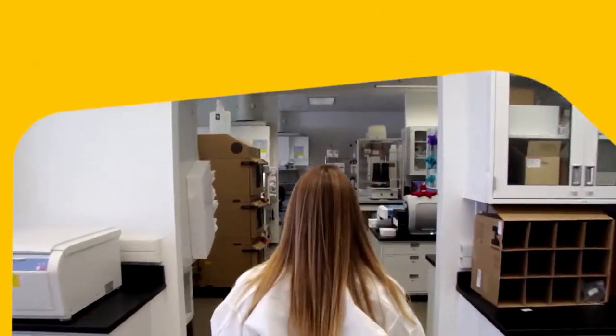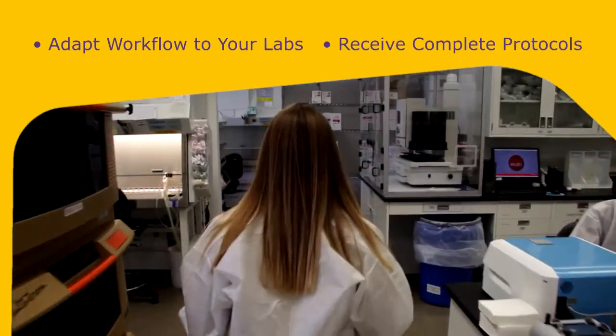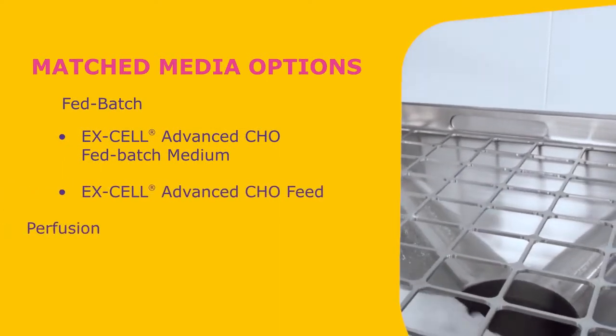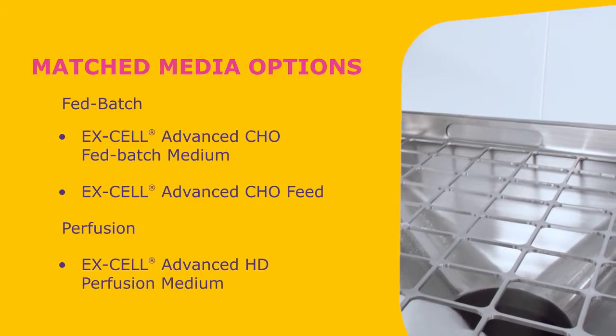The chosen platform is also designed for seamless integration into your own labs, with detailed protocols for optimal workflow efficiencies. Quality and supply are assured with both liquid and powder Excel advanced media, including glucose and glucose-free feed options.